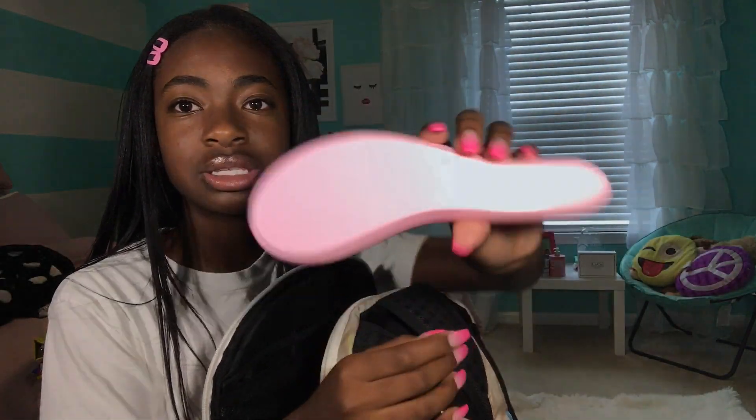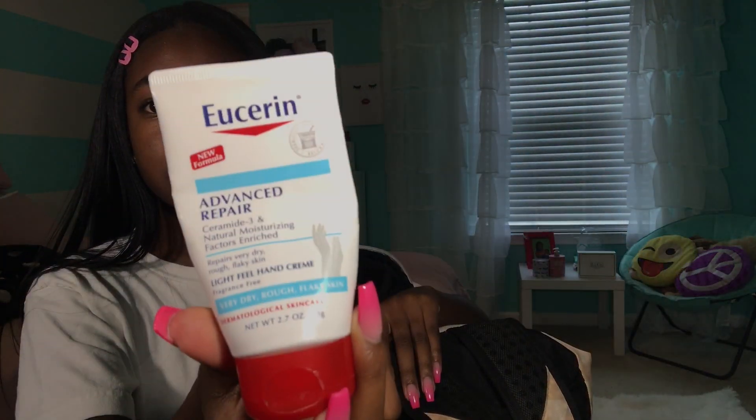I have a hairbrush - I specifically got this for my book bag for when I need to brush my hair in school. Can't be out here looking crazy. I also have travel size lotion because you can't be ashy. If y'all have dry skin or eczema, get this lotion - it's so good.